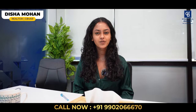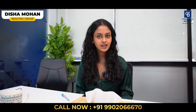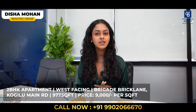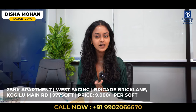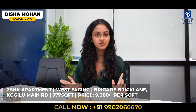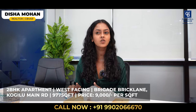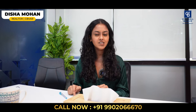Good morning, this is Desha Mohan, your realtor from Coldwell Banker Valley at Real Deep. For this week, I have a new listing in Brigade Brick Lane which is in Kogilu, very close to Tannisandra Main Road in North Bangalore. This is a 2BHK apartment of 977 square feet. The door is west facing, on the ground floor with a beautiful garden view. We are quoting about 9,000 rupees per square feet, negotiable. Get in touch with me to see this apartment.